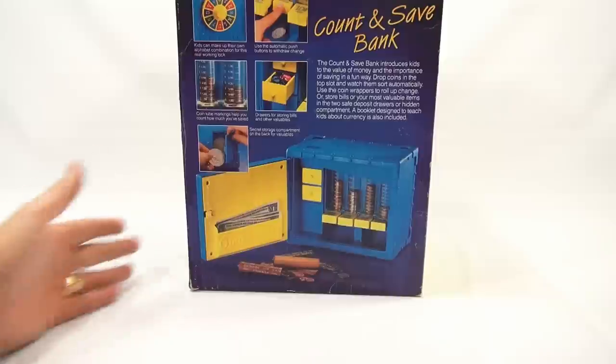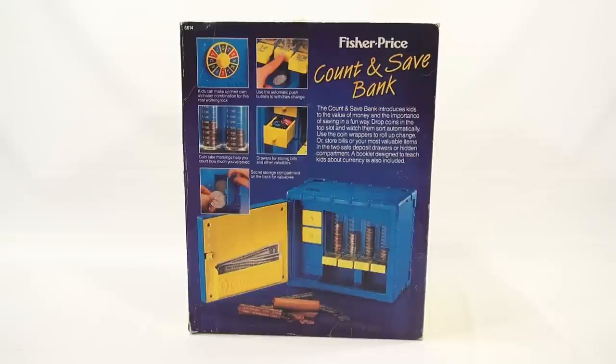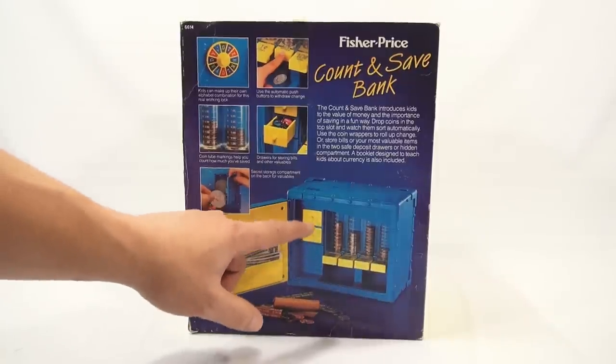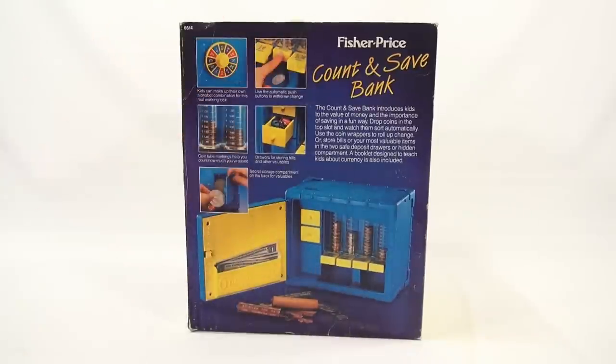Let me show you the back because that has a lot of colorful panels. The Count and Save Bank introduces kids to the value of money and the importance of savings in a fun way. Drop coins in the top slot and watch them sort automatically. Use the coin wrappers to roll up change, or store bills or your most valuable items in the two safe deposit drawers, or a hidden compartment on the back. A booklet designed to teach kids about currency is also included.